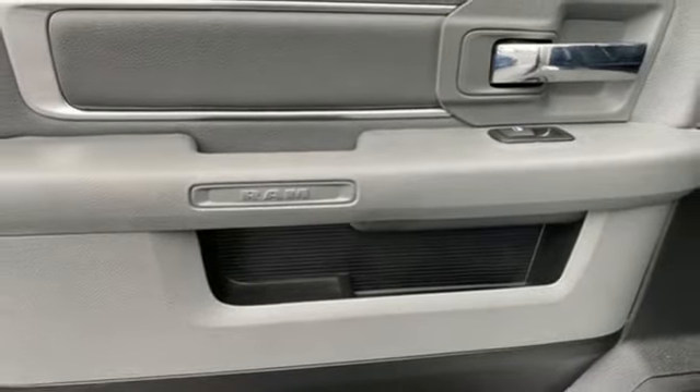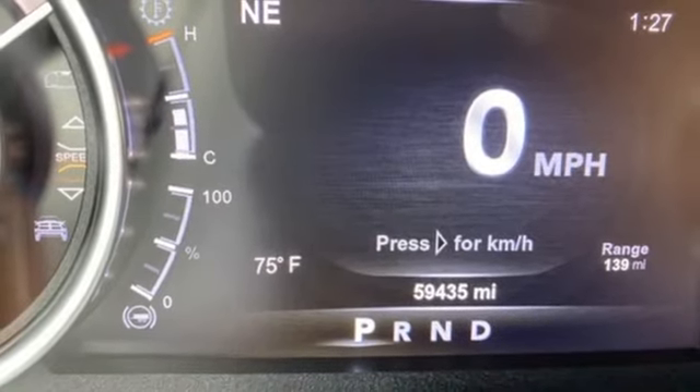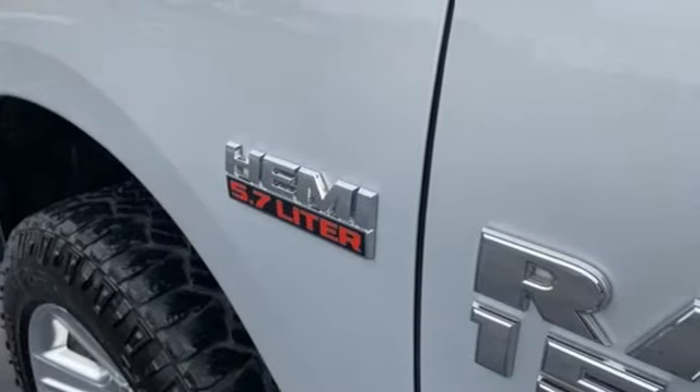Wi-Fi hotspot, dual-zone climate control, forged aluminum wheels, electronic shift-on-the-fly, auto-dimming rear-view mirror, and ParkSense Park Assist.